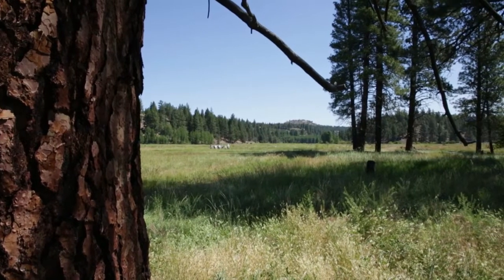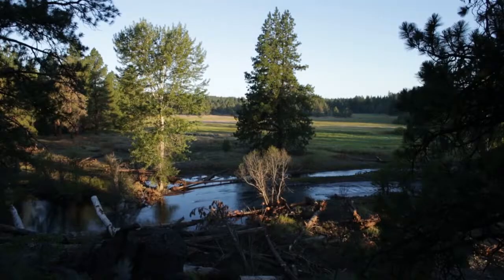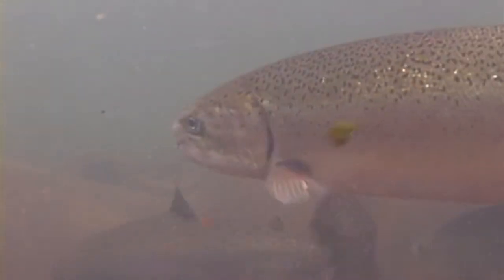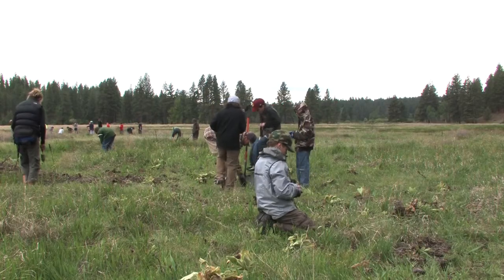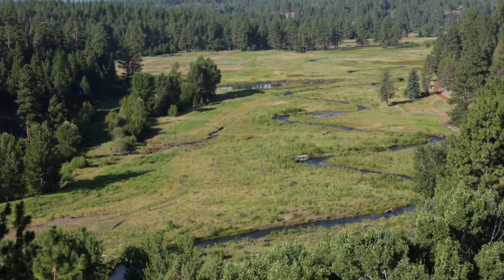This is the place where settlers first happened into Central Oregon. We've been dreaming about bringing the creek back into its historic meadow home for a long, long time. The best part of it is that it allows us to move to this next stage where we get to engage the community in the stewardship, in reconnecting with this very special place.